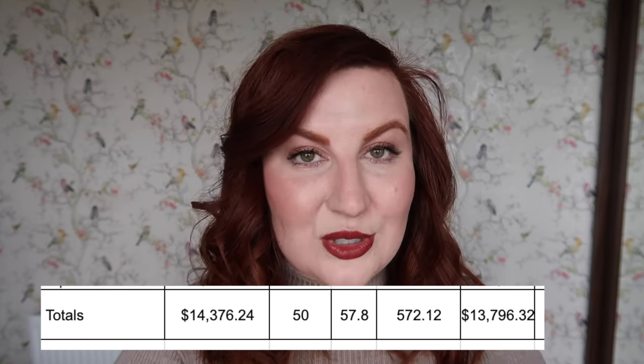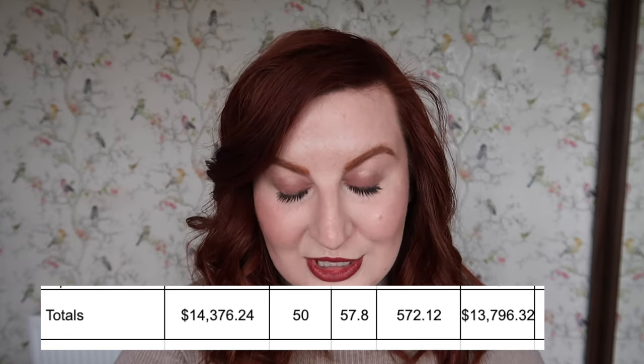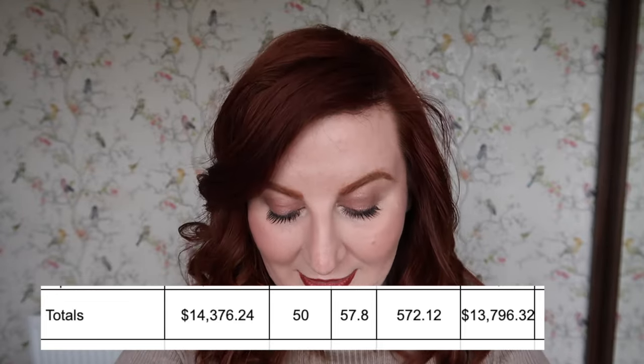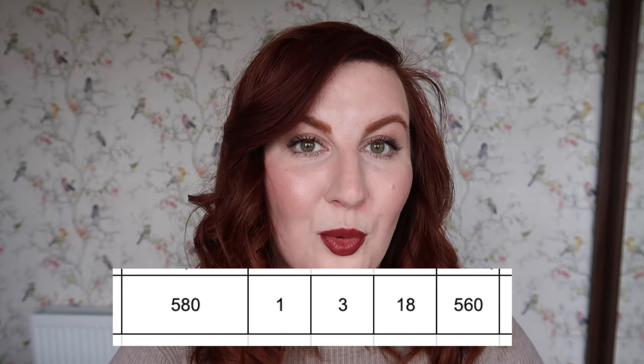So my overall makeup inventory value has gone down from $14,376.24 to $13,796.32 — really pleased we've come under $14,000. Quantity-wise I opened at 580, brought in one, emptied three, decluttered 18, and my quantity is now down to 560. Not quite as dramatic a reduction in quantity but a cleaner number — 580 down to 560. I'm happy; I think that's a good overall reduction.